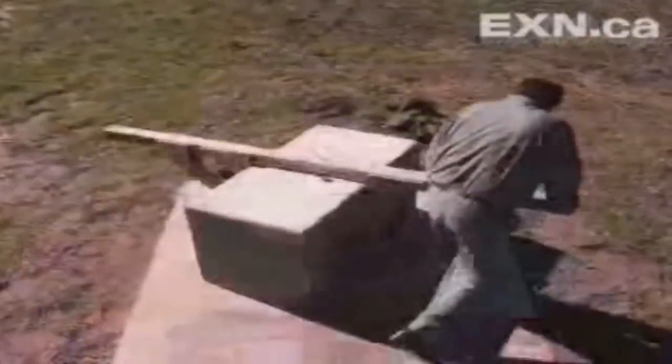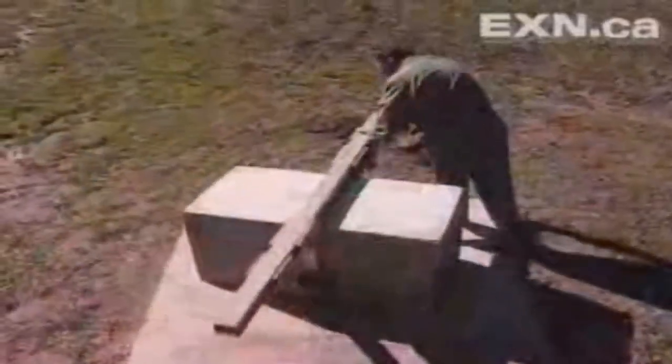I thought he was crazy. Who cares about moving blocks around? But then when you look at the magnitude of the weights that he's moving around, it is really impressive — and he's not using any equipment or anything.